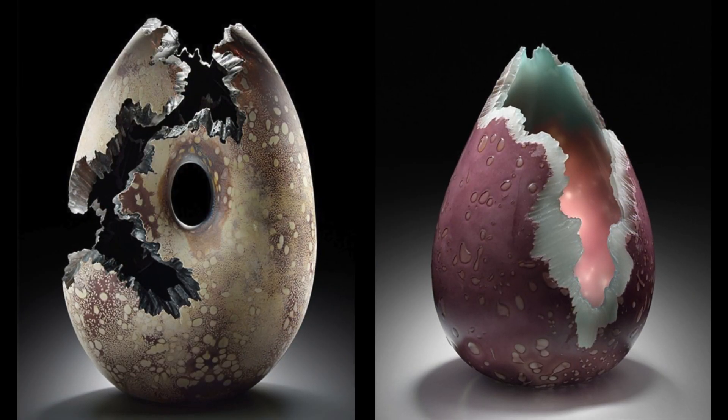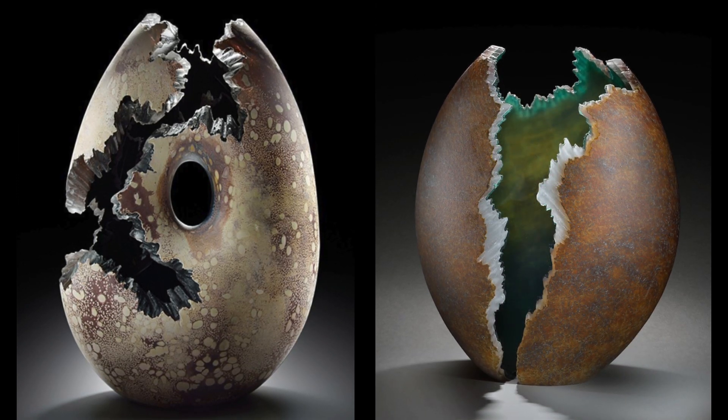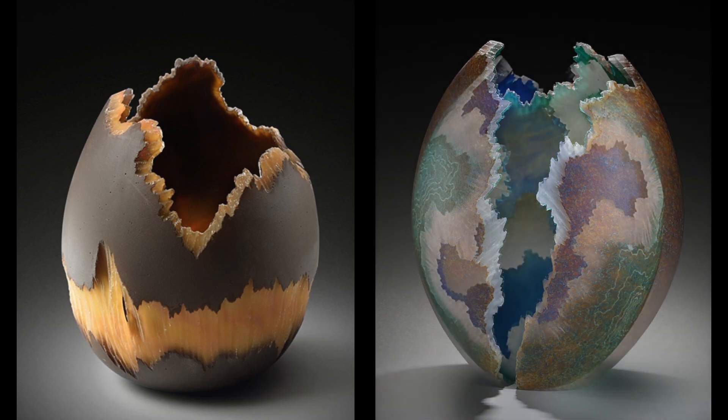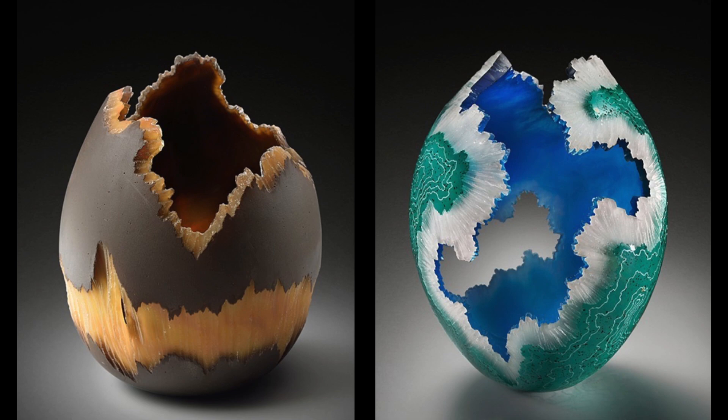I've always been interested in collecting rocks and geodes, so these works are very much inspired by geology and earth science, natural formation. Some of them feature topographical maps, so there's all kinds of geological inspiration.